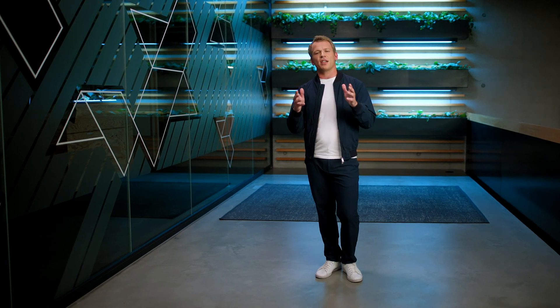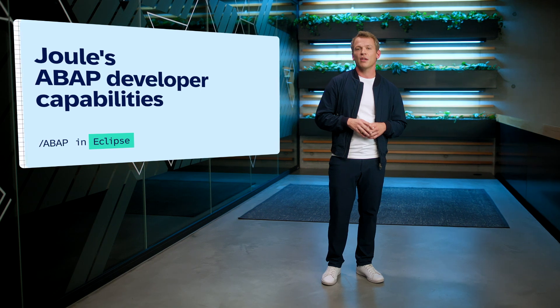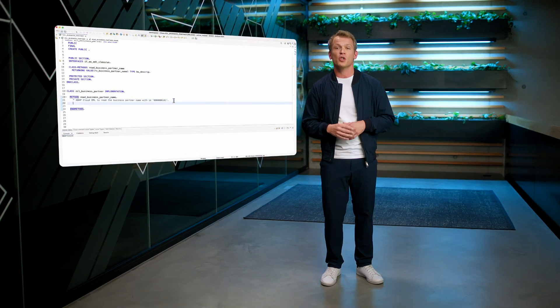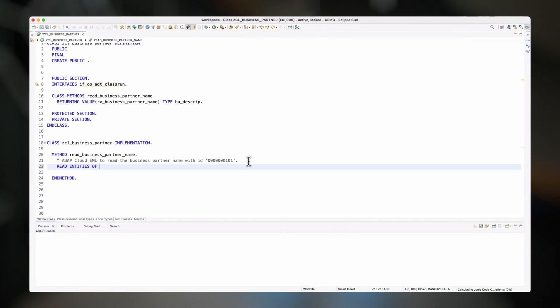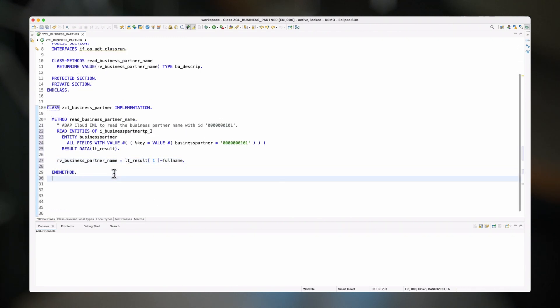Today, we are taking the next step on this journey because we know that just the AI model isn't enough to be really useful. Developers know that context and developer experience truly matters to boost productivity and creativity when deeply immersed in writing code. This is why we're excited to announce Juul's ABAP Developer Capabilities for ABAP and Eclipse. For example, Juul in Eclipse supports ghost text — this new Juul skill is powered by our ABAP large language model and Juul themes while you're programming your ABAP code.